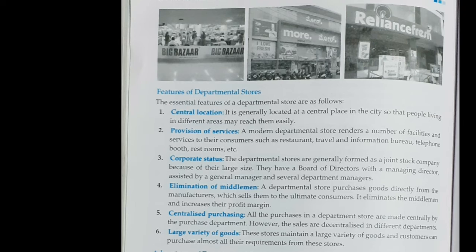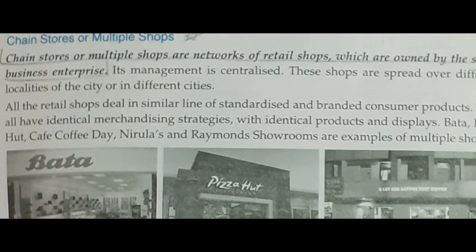Now let us move on to another fixed shop large retailer — chain stores or multiple shops. As you can see in the picture, Bata and Pizza Hut are examples. Chain stores or multiple stores are a network of retail shops which are owned by a single business enterprise.